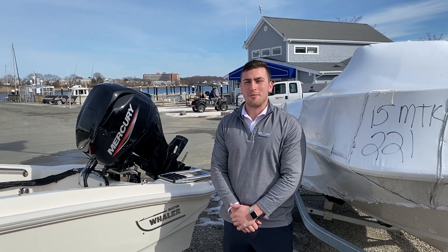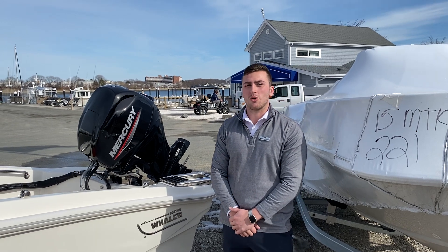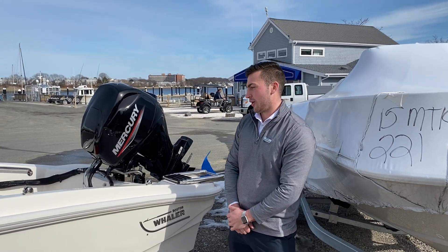How's it going guys? Andrew Warren here from Marine Max Boston. Today I'm here to show you our brand new 2021 13 Sport made by Boston Whaler.